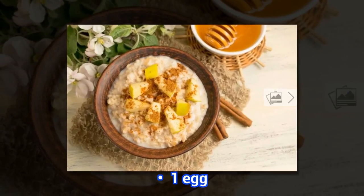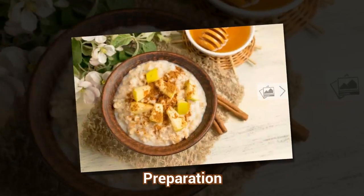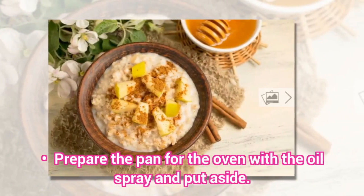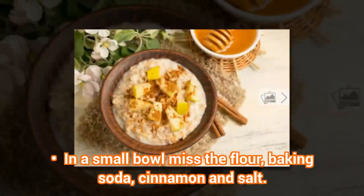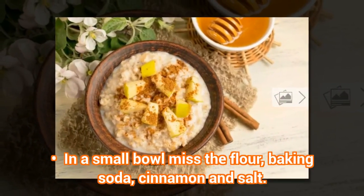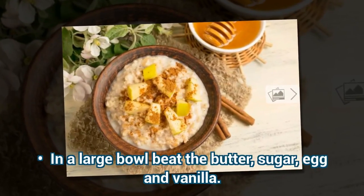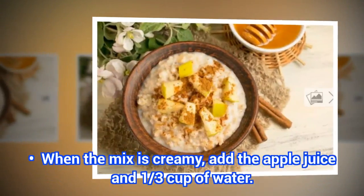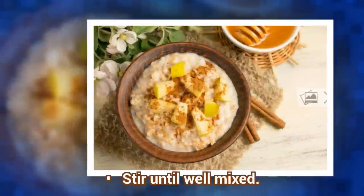1 egg. Preparation: Prepare the pan for the oven with the oil spray and put aside. In a small bowl mix the flour, baking soda, cinnamon and salt. In a large bowl beat the butter, sugar, egg and vanilla. When the mix is creamy, add the apple juice and 1/3 cup of water. Stir until well mixed.